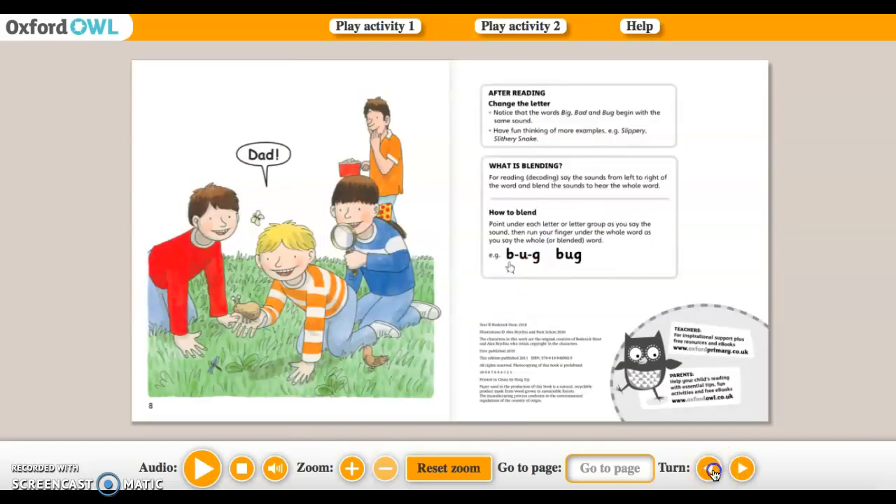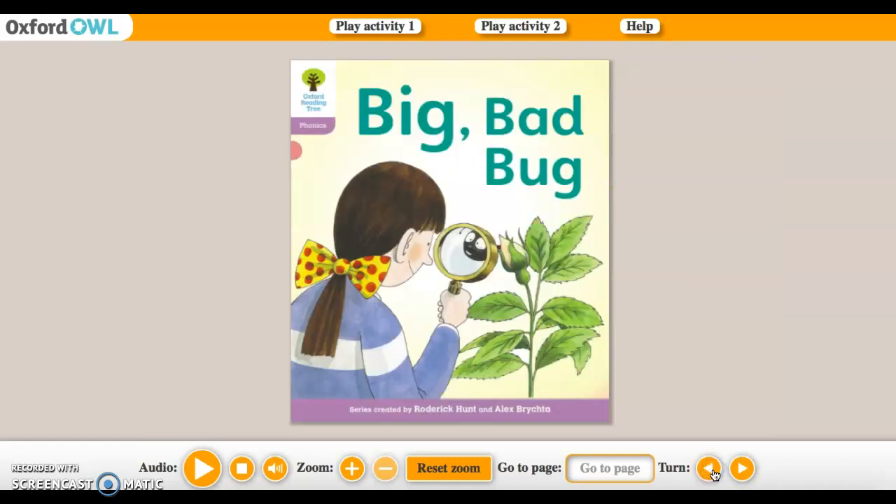So now that we have finished reading your book, go back and read it one more time for me. You can rewind this video and listen to me read it again, or down here we have our audio where Oxford Owl will read it for you.